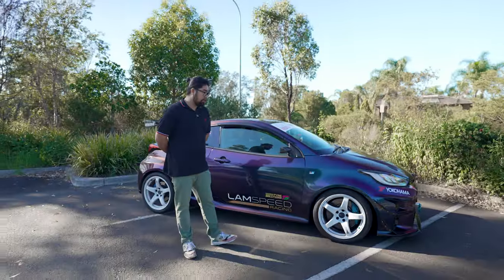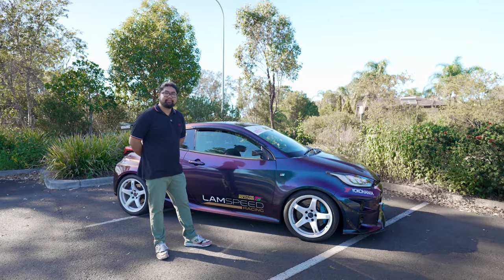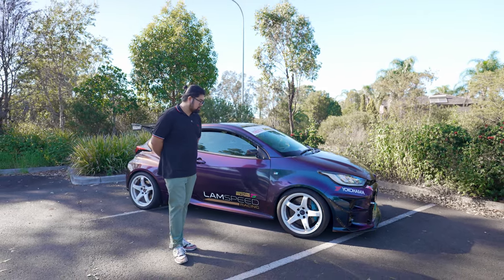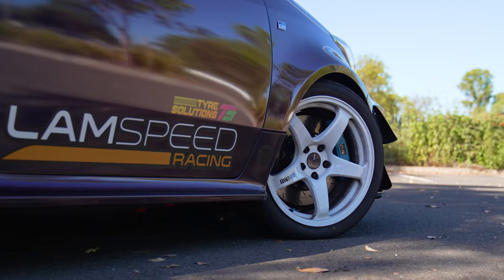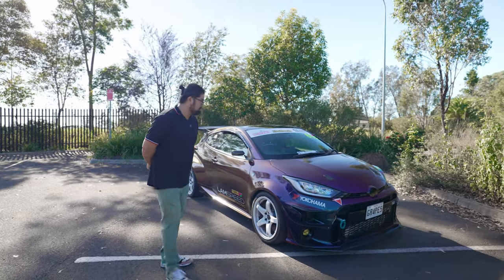The brakes are essentially stock but upgraded. I fitted new rotors, braided brake lines, and fresh brake fluid. For stock brakes they look massive. The old discs couldn't survive the track, so I replaced them and did the pads as well — it stops on a dime now.